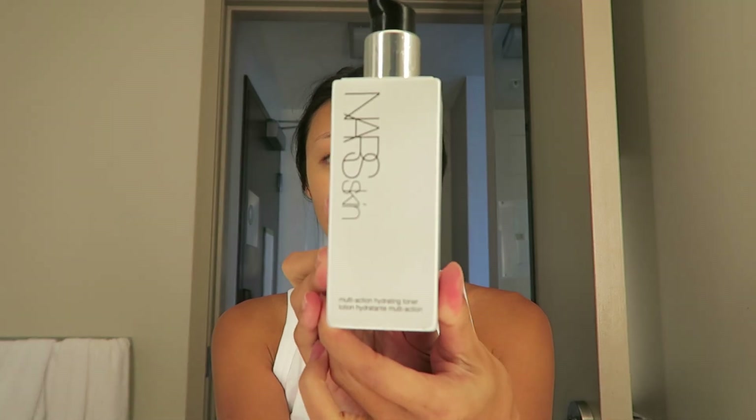Now that we've washed our face, feeling clean and fresh, the next thing I do is use a toner. I have a different toner for morning and evening. For the morning I use the NARS Skin Multi-Action Hydrating Toner. I just put one pump — it says two to three but I definitely don't need that much. I just put a little bit in my palm. The reason I like this toner is because it's the least drying toner I've found, and it also smells really good. This bottle has lasted me forever, so that's a perk too.